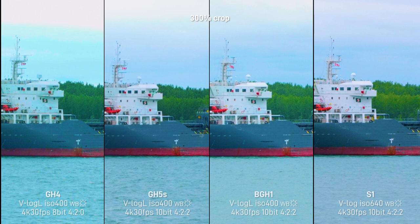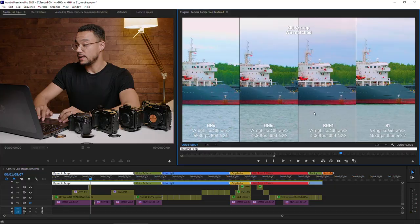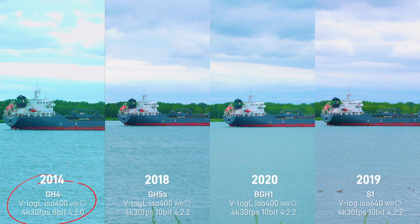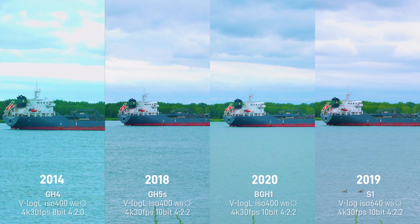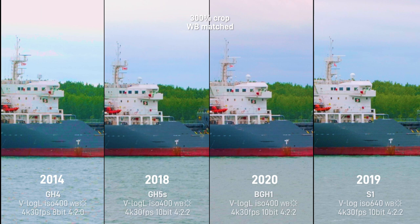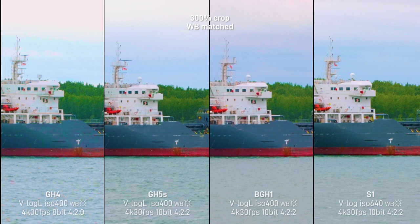I matched the color of each of these cameras so they all have a similar white balance. Now I want to put your attention on something quite interesting: the GH4 is a 7-year-old camera. But when you look at the 300% crop, notice the details — the resolution of each of these cameras. Here is the GH4 in the corner and here is the S1. Technically the S1 has the best sensor — it's a full-frame camera, new generation, so each pixel is bigger, captures more light, more details, more dynamic range.